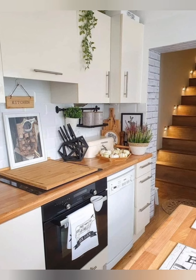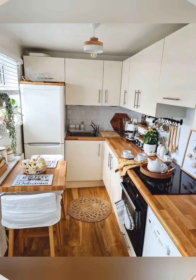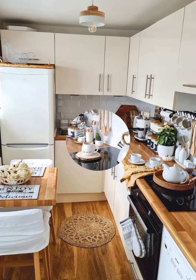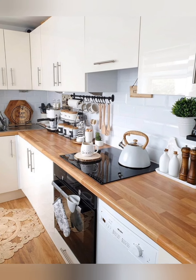Under-cabinet hooks: install hooks under cabinets to hang mugs, freeing up shelf space. Vertical wine rack: use a vertical wine rack to store wine bottles and save horizontal space.